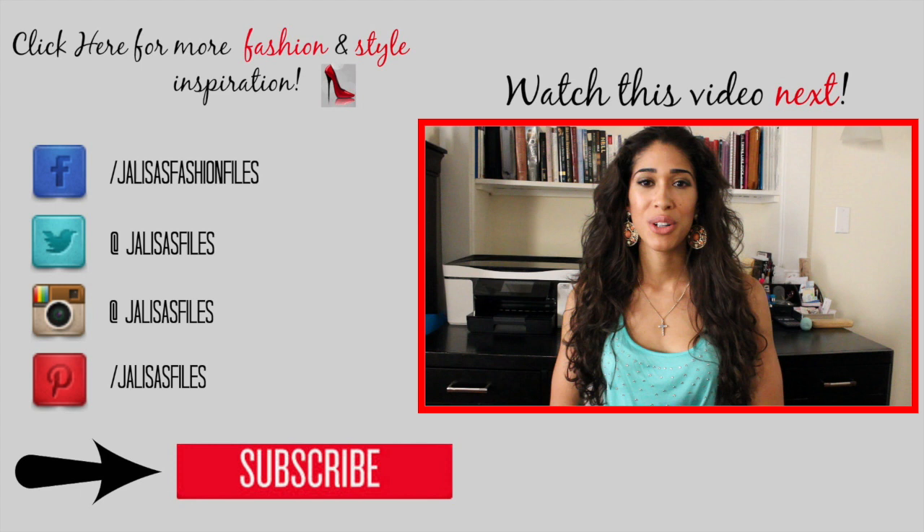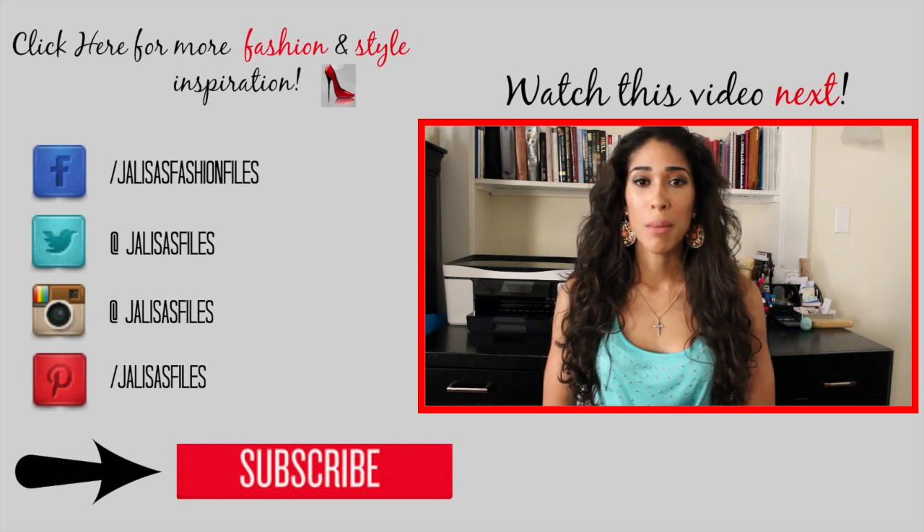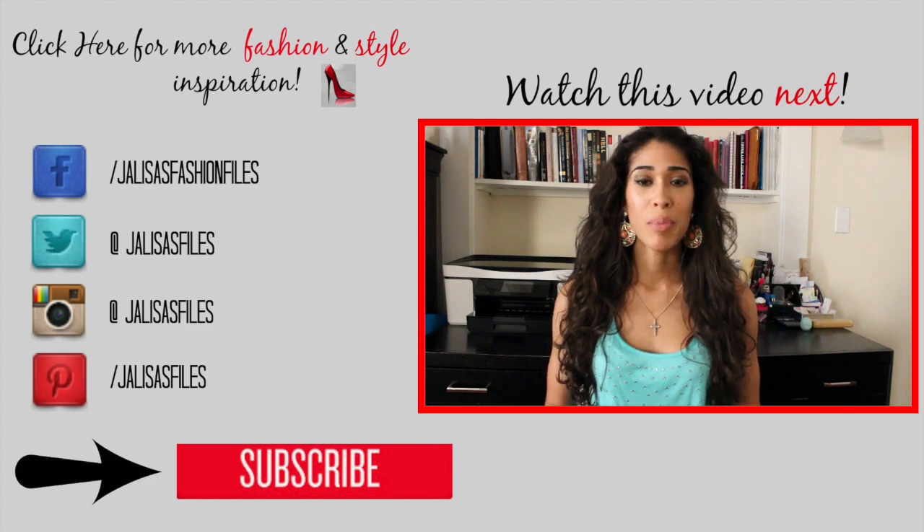Don't forget to subscribe, visit my fashion blog for more fashion and style inspiration, and watch this video next where I give you more examples on what to wear for your skin tone. Thanks very much for watching.